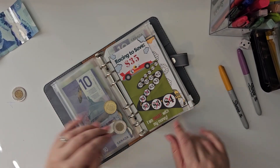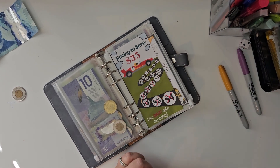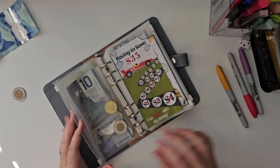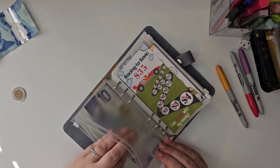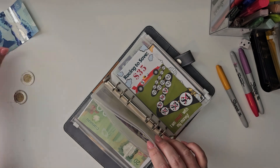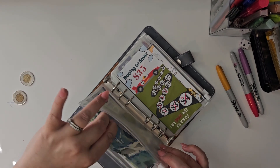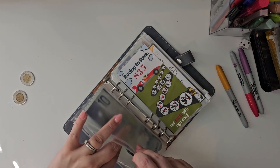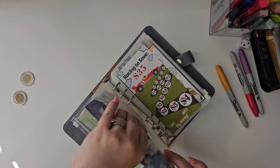Our next one is a $3 one. This one I got off Etsy — it's for kids savings. I just search low budget, low denomination challenges. I've put in three, I'm taking out two, putting in a five. So where are we at? $19 out of $35.